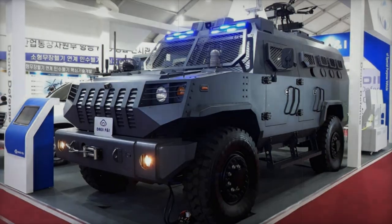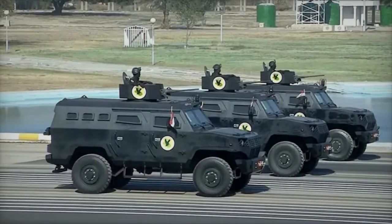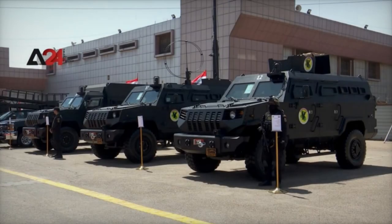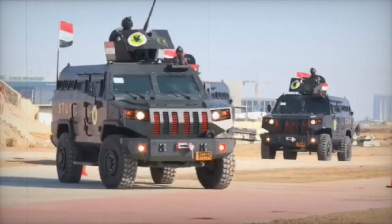Built on the heavy-duty Ford F-550 chassis, the vehicles include various defensive features such as 9 weapon ports and a pivotable turret system, along with all-terrain tires equipped with run-flat systems. Additional features include a tactical ladder, detachable window grills for enhanced protection, and an electric winch with a capacity of 6,800 kg, as well as advanced communication systems to ensure operational effectiveness.